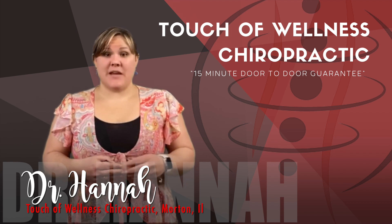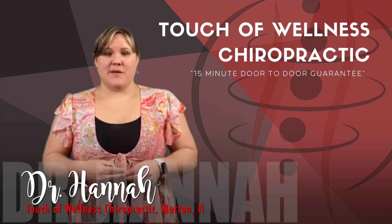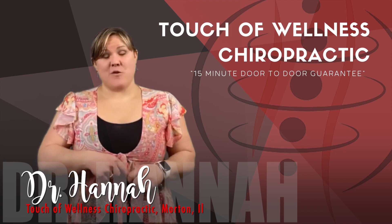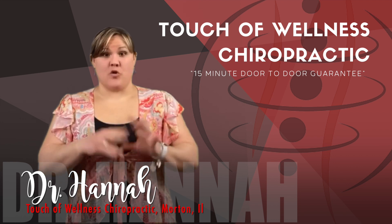The biggest spring allergy trigger is typically pollen. Trees, grasses, and weeds release these tiny grains into the air to fertilize other plants. However, when they get into the nose of somebody who's allergic, they send their body's defense system into overdrive.